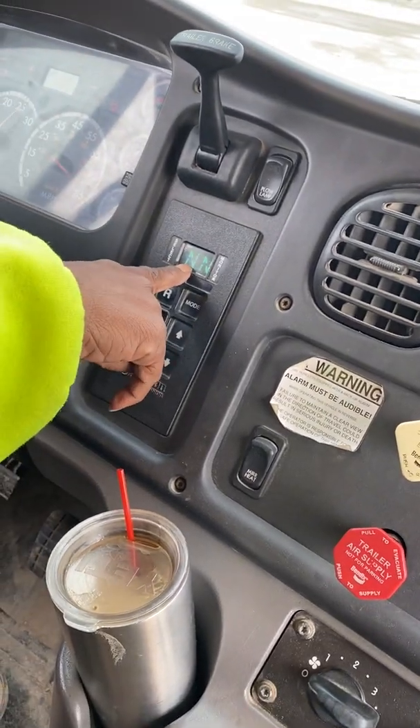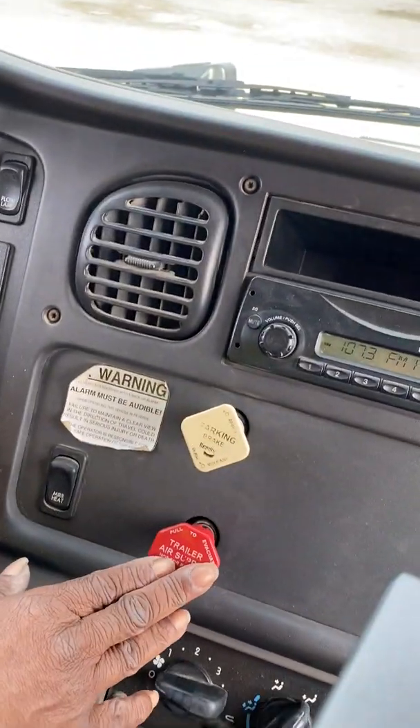I turn my key so that I can see that my truck is in neutral and my brakes are applied.